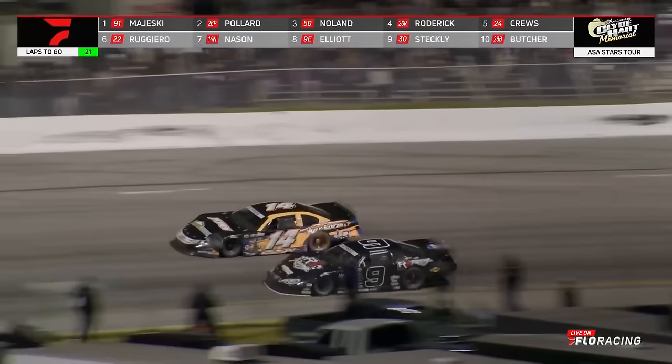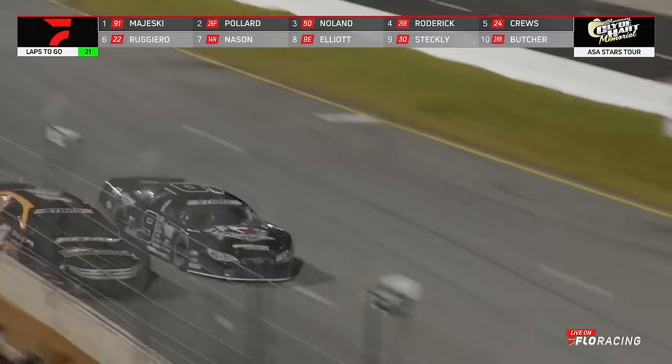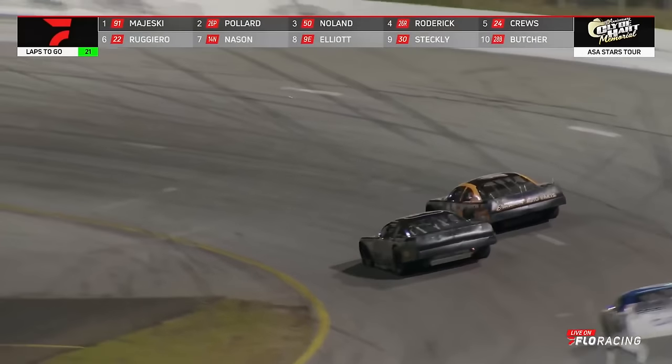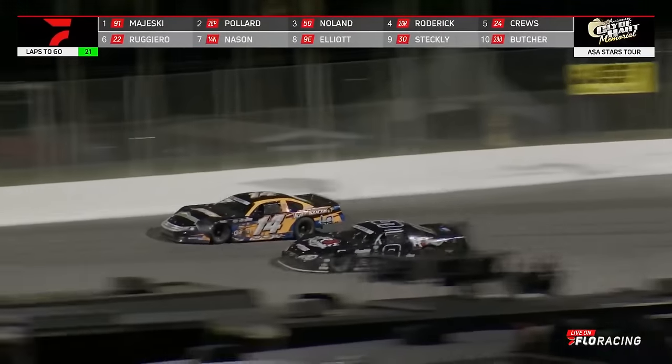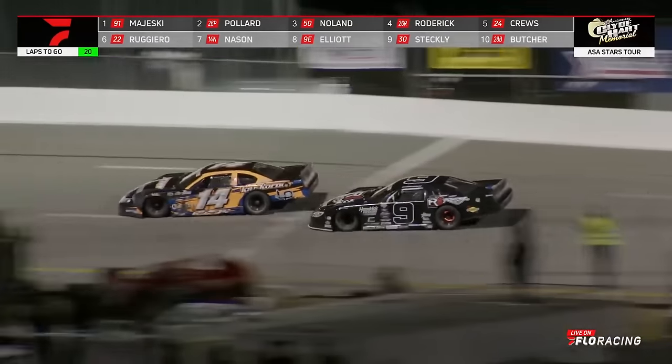Closing moments here in the Clyde Harbor Royal 200 — this the battle for seventh. Chase Helley on the outside. He finished fifth in points a year ago, a lot of laps in a lot of big races. Chase Helley's won a bunch of big races before turning his attention to full-time NASCAR, back to racing in Supers. A great show for the fans here at New Smyrna Speedway. Chase Helley has been in a lot of side-by-side battles throughout the course of this 200-lap race.